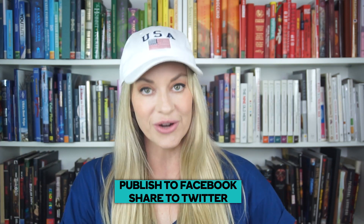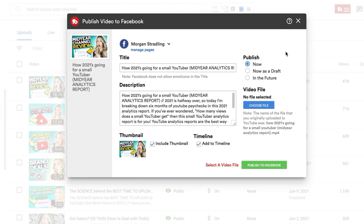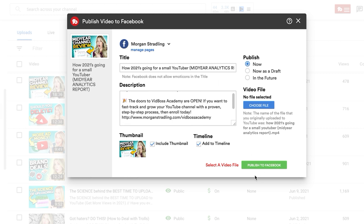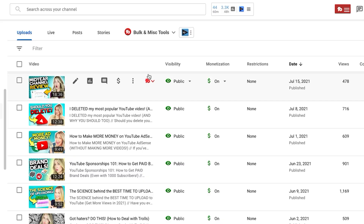The next feature is the publish to Facebook and share to Twitter feature. After you upload your YouTube video, it is critical that you get eyeballs on that video. You can just trust the YouTube algorithm to push it out to subscribers, but based on the algorithm, a lot of times your subscribers may not even know that you have a video out. I like to take this into my own hands and push the video out to all of my different social media channels. Every single time that I do that, I get a ton more views within that first two hours, which is super critical to having your video do well in the algorithm. Within the TubeBuddy dashboard with the click of a button, you can push your videos out to Facebook and Twitter.